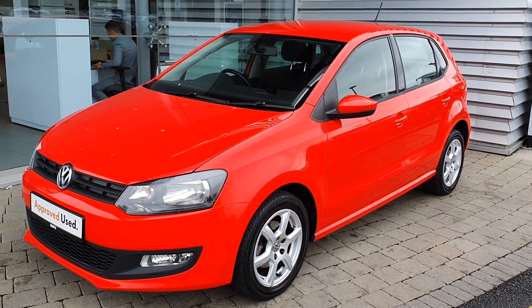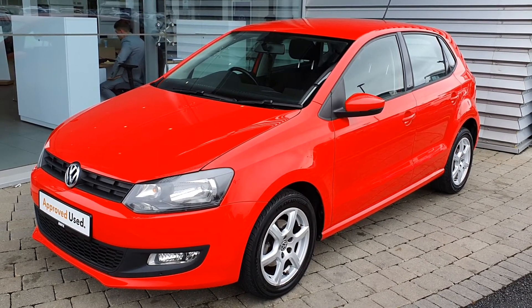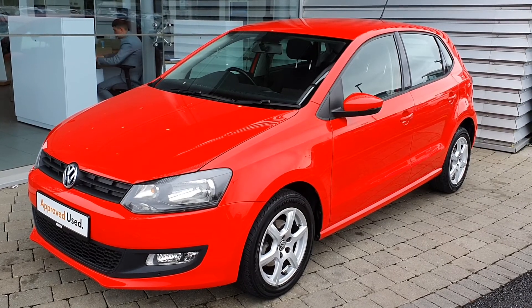If you have any more questions or would like a test drive, please contact our CSM on 01864 7704. Thank you.